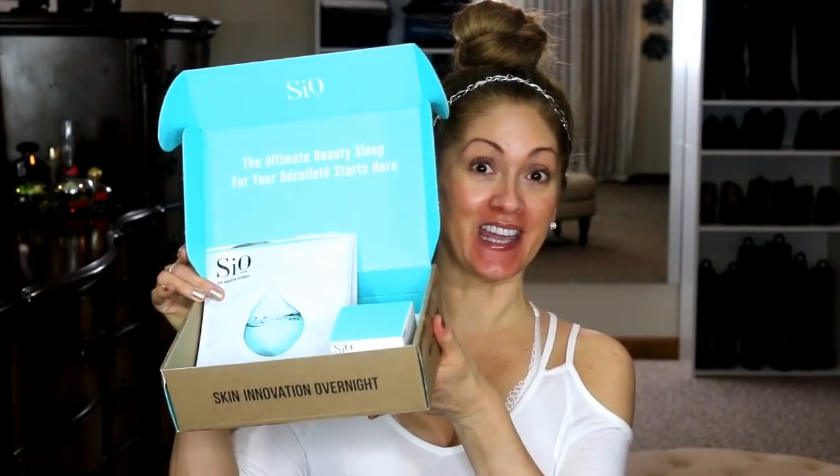Hi guys, I am so excited today — this company's CEO sent me this little care package for anti-aging the face and the decollete. There are decollete cleansing discs and this is an evening anti-aging prep swipe.